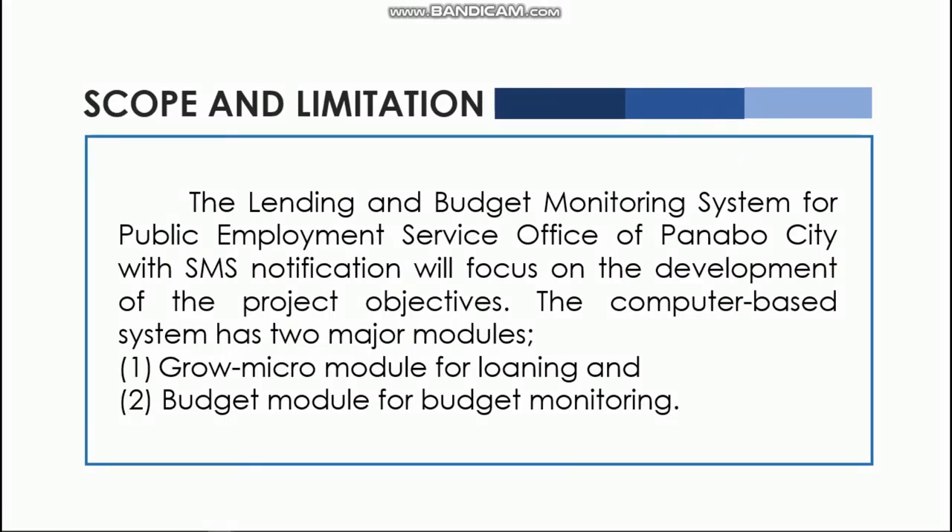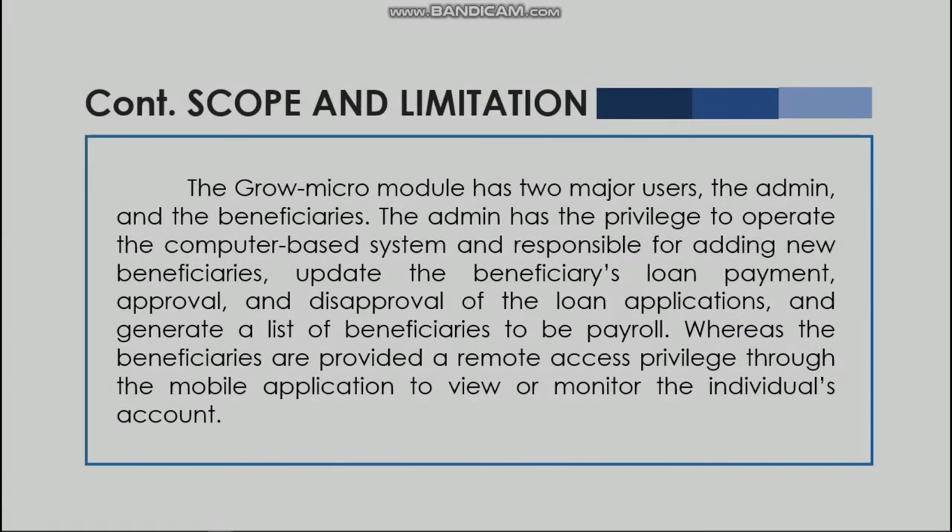The Lending and Budget Monitoring System for Public Employment Service Office of Panabo City with SMS notification will focus on the development of the project objectives. The system has two major modules: the Grow Micro Module for loaning and the Budget Module for budget monitoring. The Grow Micro Module has two major users: the admin and the beneficiaries. The admin has the privilege to operate the system and is responsible for adding new beneficiaries, updating beneficiaries, processing loan payments, and handling approval and disapproval of loan applications, and generating a list of beneficiaries for payroll. The beneficiaries are provided remote access through a mobile application to view or monitor their individual accounts.